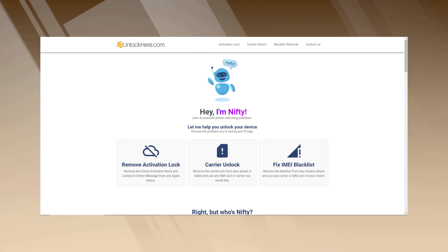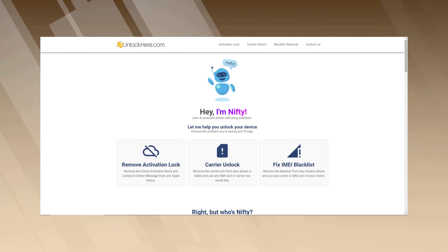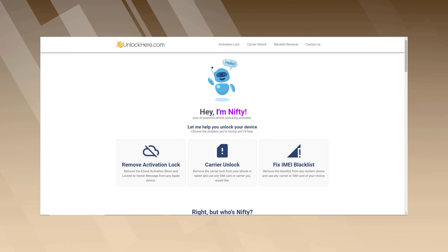Firstly, you've got Unlock Here's AI-powered unlocking web app. It's like having a personal tech whiz right on your device. It's super intelligent, works fast, and gets the job done worry-free.